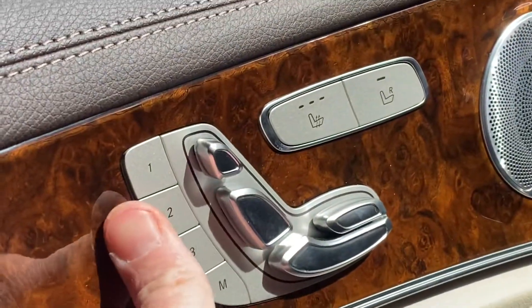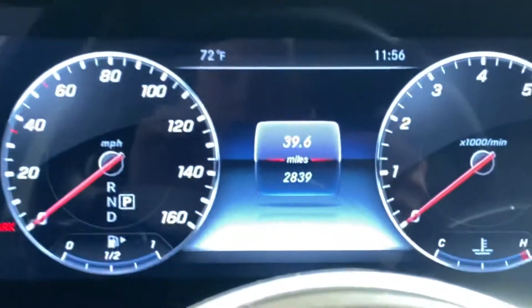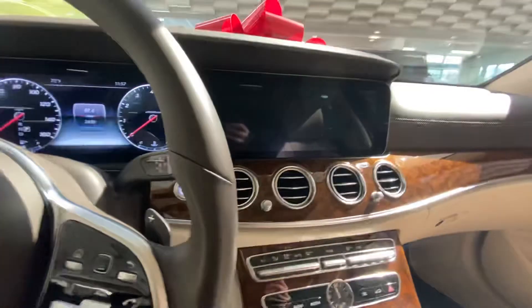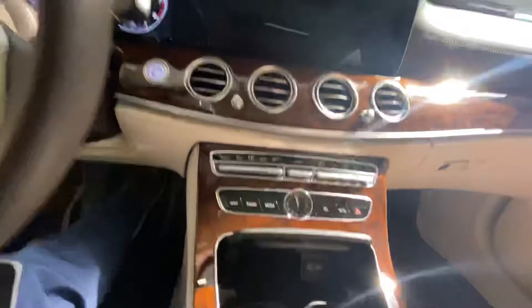We have three different memory seat selections and heated seats. Look at the miles — 2,839 on the odometer, so it hasn't even been broken in yet. We have a wireless charger right here. If you have Apple CarPlay or Android Auto, you just plug in and it goes up on the screen. You also have your built-in navigation, but you can use Waze or Apple Maps as well.